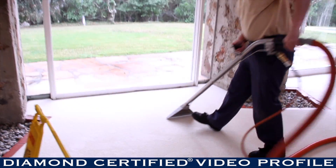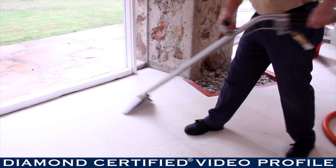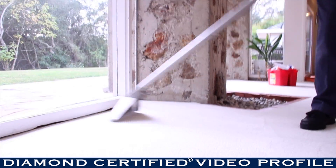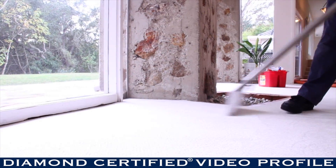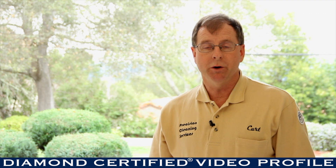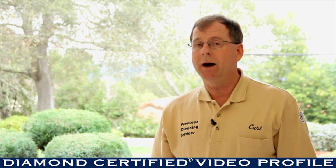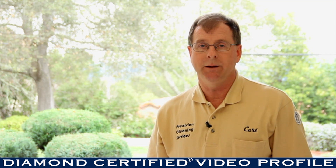We utilize truck-mounted steam cleaning for most of our carpet cleaning jobs. For residential work, truck-mounted steam cleaning does a superior job almost all the time. For commercial cleanings, we sometimes supplement the steam cleaning with bonnet cleaning. Either way, we often use turbo fans to speed up the drying process.